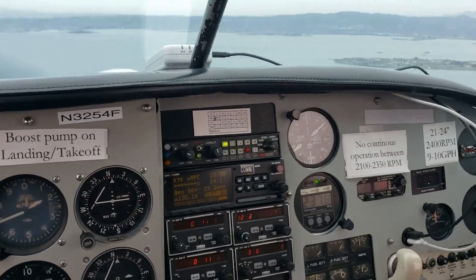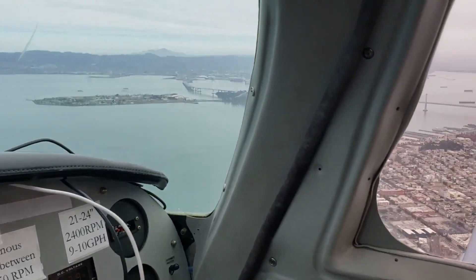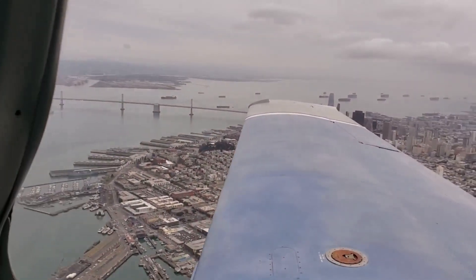Mooney 3254 Foxhaw, Livermore Tower, runway 7 left, cleared for the left downwind. 7 left, cleared for takeoff, 3254 Foxhaw.